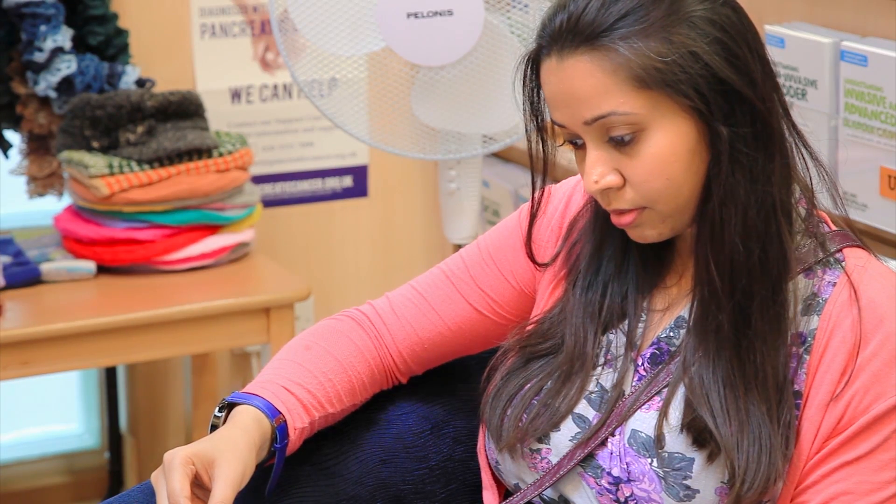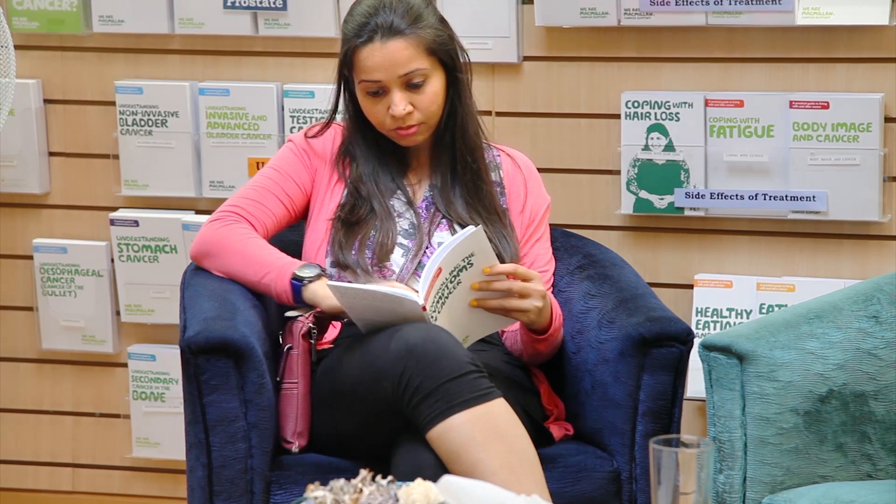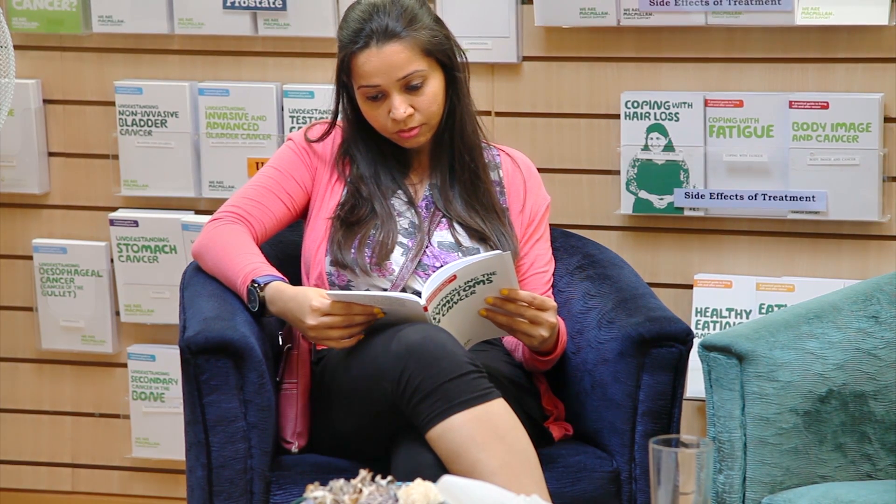So trials may benefit the participants, but the information gained will definitely benefit others in the future. Dr. Scraise and Dr. Basu will now explain about the categories of these research studies and how they're organised.